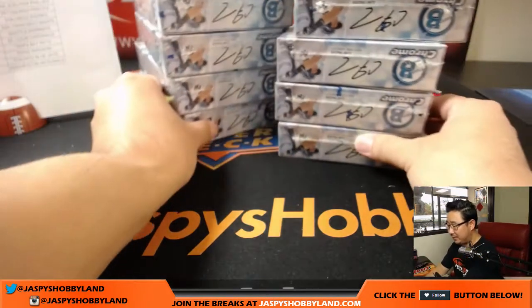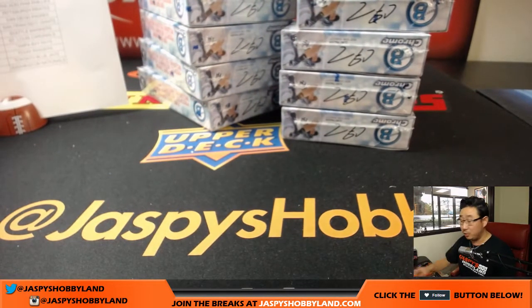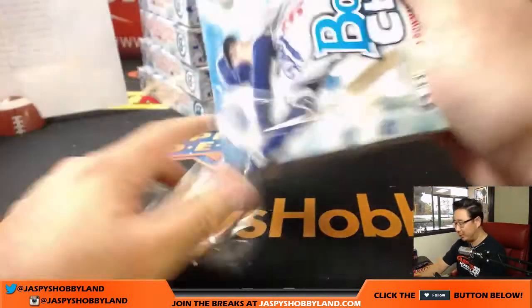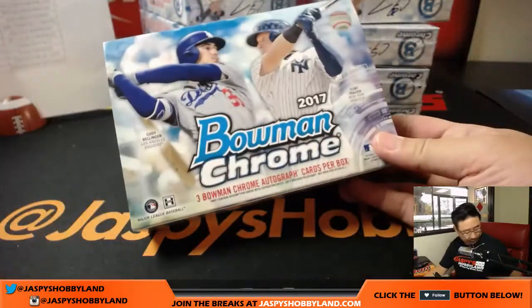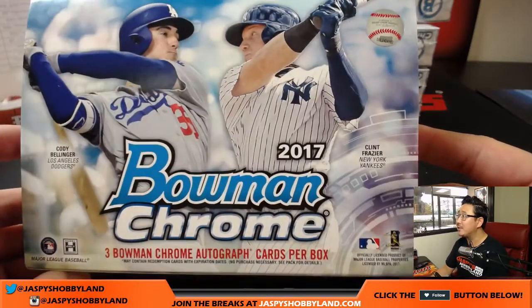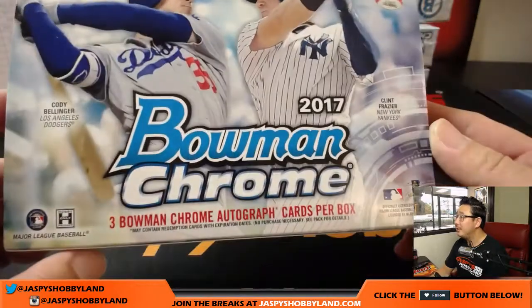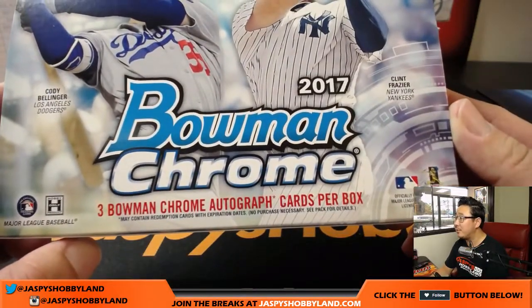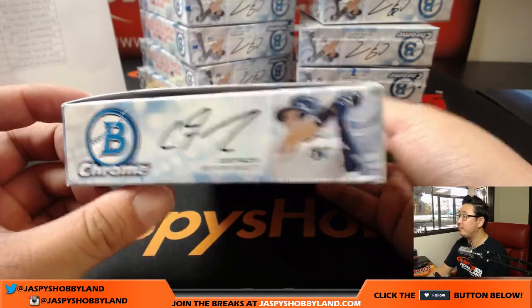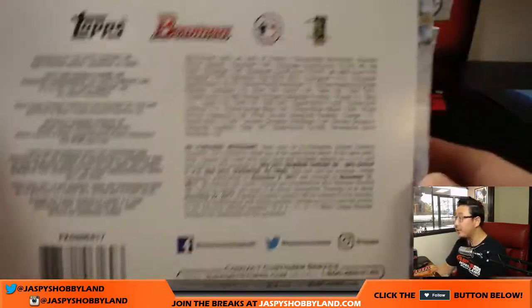We've got another case of this HTA with only like three or four teams left, so we can do another one pretty much right after this. Good luck, everybody. For new releases I like taking my time a little on the first break. I've got Clint Frazier, Cody Bellinger on the front — three autographs per box, may include some redemptions. Looking for parallels, exclusive refractors. There's Cody Bellinger. There are your approximate odds.